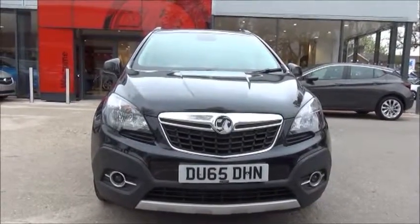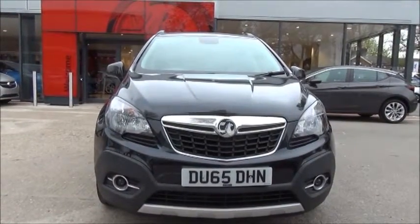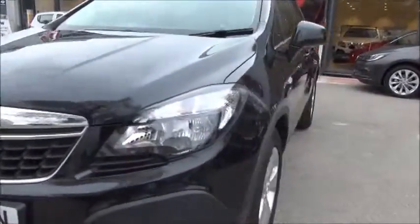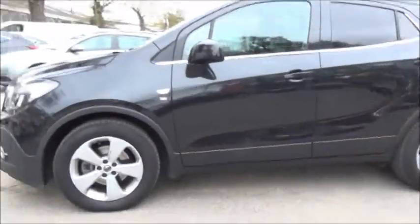Now the Mokka SE is fitted with fog lamps to help with visibility. She also has standard daytime running lights to improve safety. Parking sensors are fitted both front and rear as standard to the Mokka.